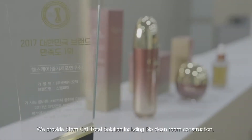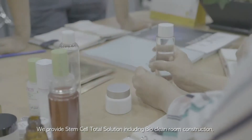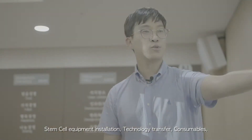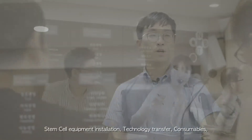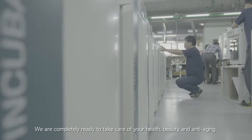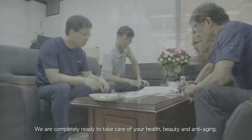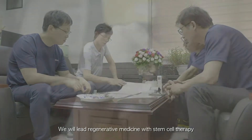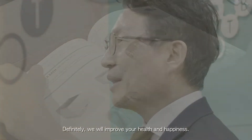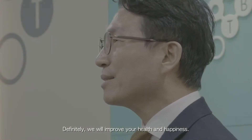We provide stem cell total solution, including technology. We are completely ready to take care of your health, beauty, and anti-aging. We lead regenerative medicine with stem cell therapy and very advanced biotechnology. Definitely, we'll improve your health and happiness.